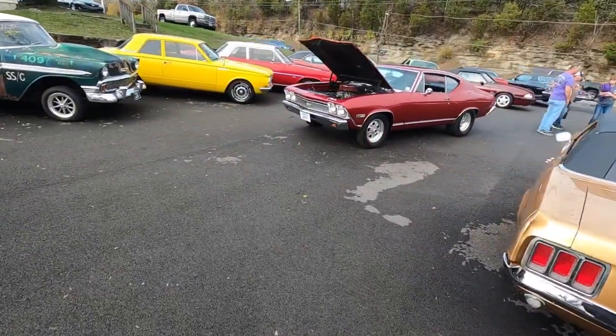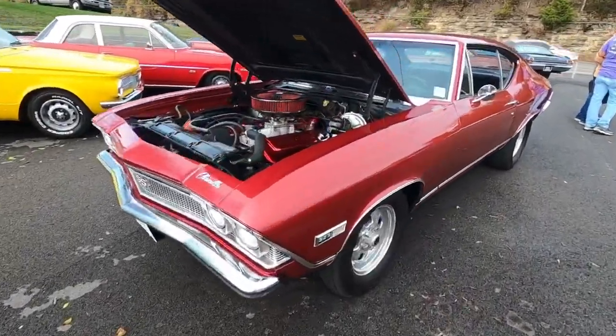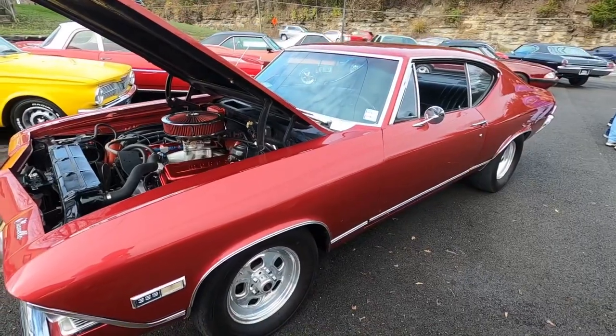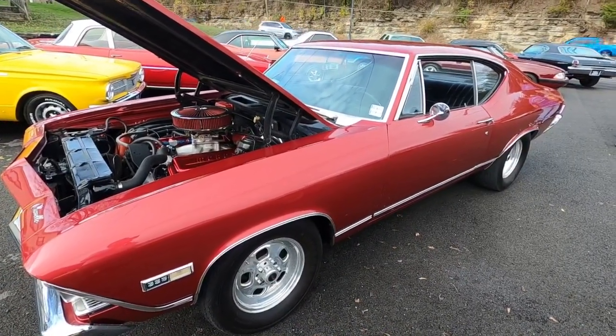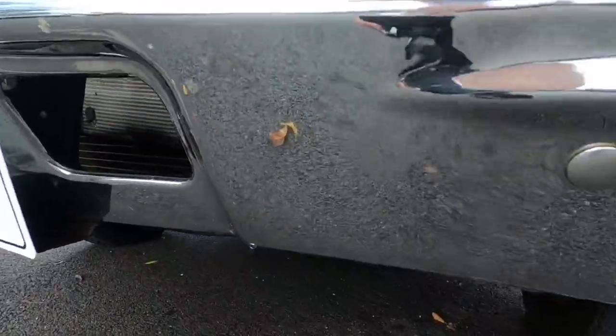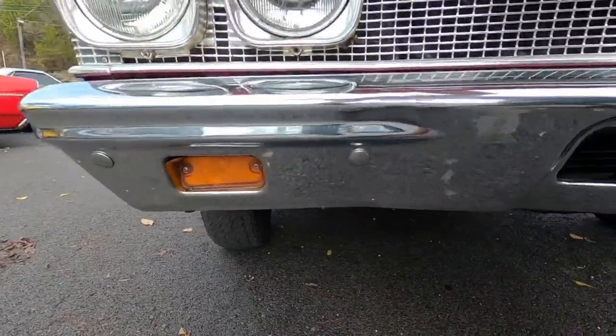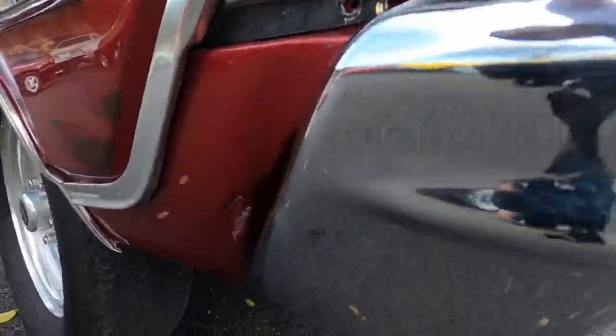Okay guys, getting ready to walk around this ride — picking out the flaws coming up here. Anything I see, you'll know about it. Remember, detailed pictures are at maplemotors.com. Let's get started. Coming around the front end on this one — it's got a little bit of bugs. It's going to be taken off that front bumper, but it's not in bad shape. Maybe some light scratches, light pitting.